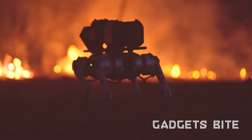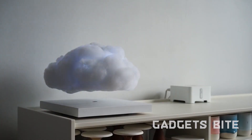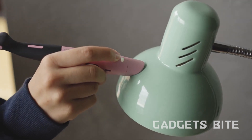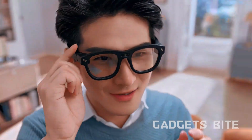Looking for the trendiest and most futuristic gadgets on the market in 2024? Search no further. In this video, I'm going to be showing you 12 of the coolest gadgets that you can buy right now. So without further ado, let's get started.